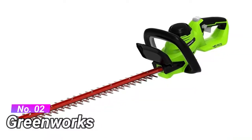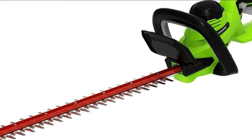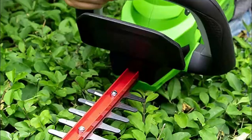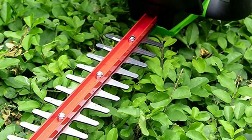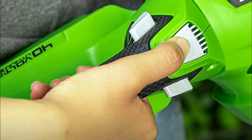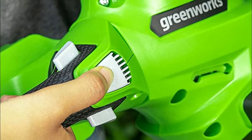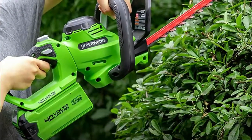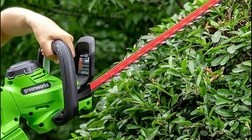Number 2: Greenworks. Easy trimming at multiple angles with three-sided wrap-around auxiliary handle. Cushioned over-mold grip provides superior comfort and control. 24-inch steel blades for professional trimming results with dual action steel blades for optimal performance. 40V lithium-ion battery delivers fade-free power with no memory loss after charging. Ergonomic rotating rear handle allows for greater flexibility when trimming the sides of hedges or for long and complex jobs.